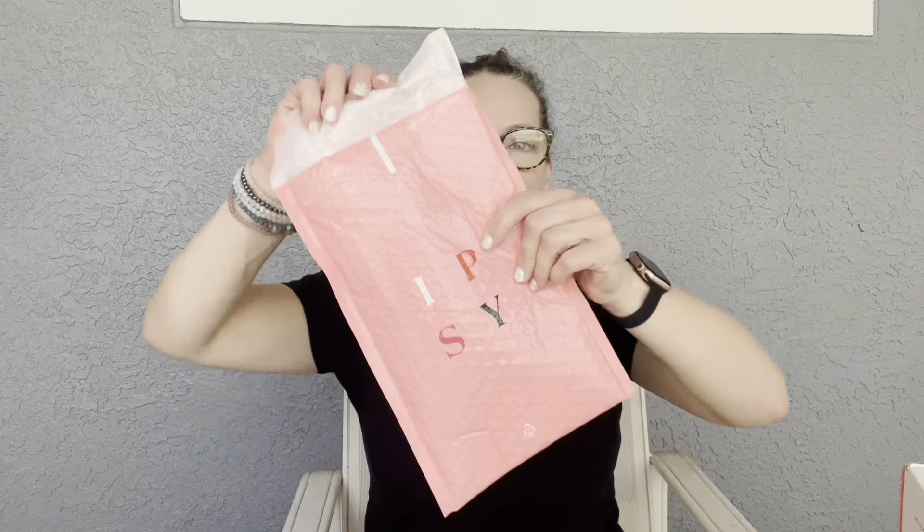The last item is a surprise extra — the Animals Mask Bar Pretty Animals Sheet Mask, and I got the cute shark! My husband loves sharks. The full size is $3.97 and this is a full-size product. You put it on and it looks like a shark on your face — great for Halloween! Overall I'm not disappointed with this box.